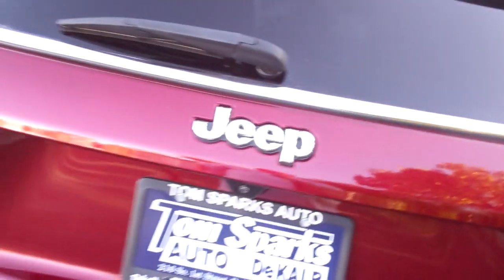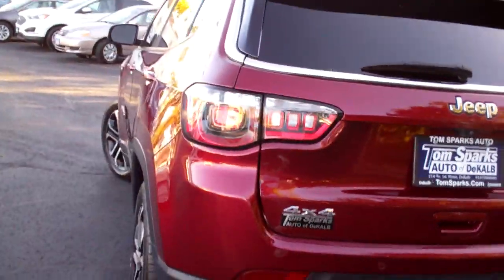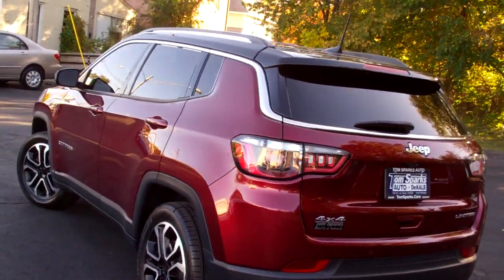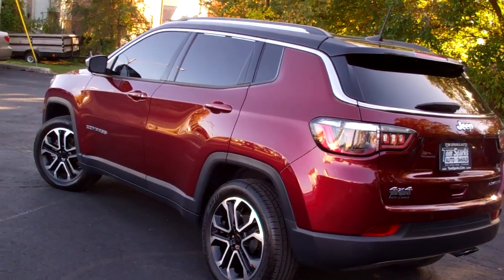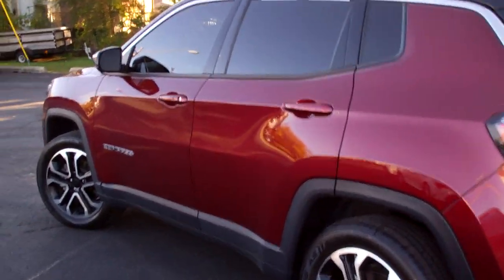You got floor mats to come with the vehicle. Four wheel drive. Four cylinder. It's got a clean Carfax. It's all set up ready to go. One owner. The car's nice. It's got factory warranty left on it. We've done all the maintenance to it.